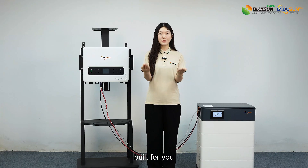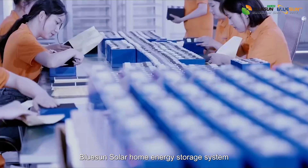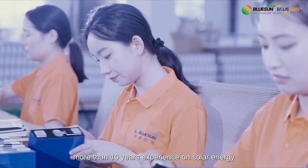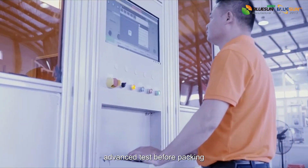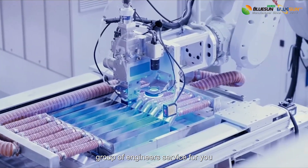Built for reliability, built for you. BlueSAM Solar Home Energy Storage System — more than 10 years of experience on solar energy, advanced testing before packing, a group of engineers in service for you.